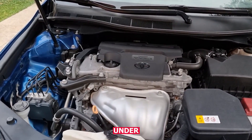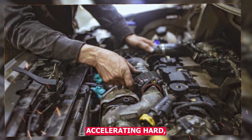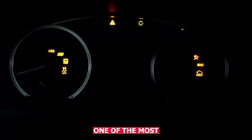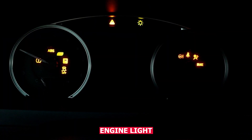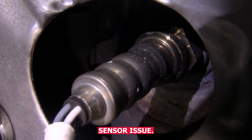Some problems only show up under certain conditions, like when the engine's cold, when you're accelerating hard, or even just when the weather changes. One of the most common reasons for a check engine light that turns on and off randomly is an intermittent sensor issue.